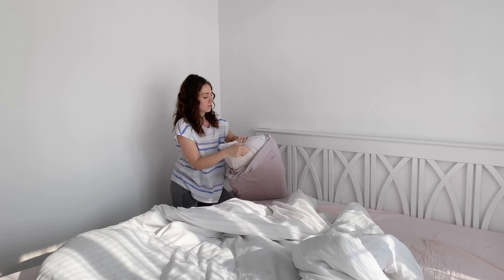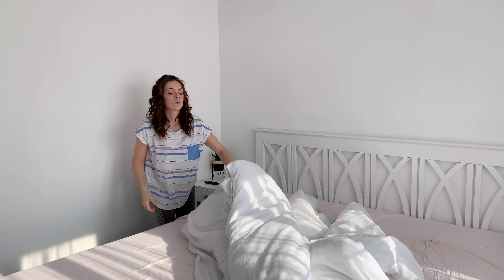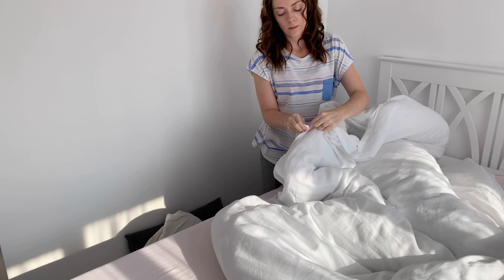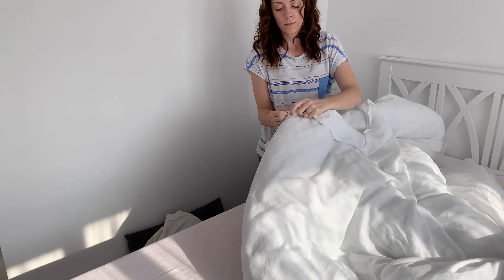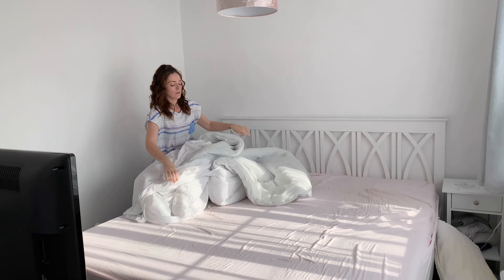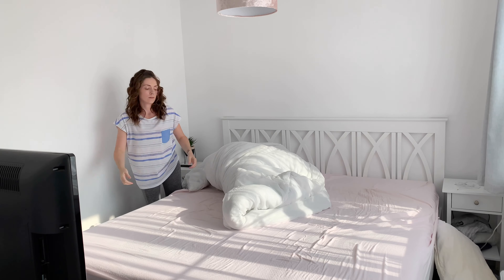Hey guys, welcome back to my channel for today's get it all done clean with me. In today's video I am going to be focusing on the main bedroom and also the en suite bathroom, because I feel like I spend so much time cleaning the kitchen and the living room that upstairs gets a little bit neglected sometimes. Don't forget to leave a thumbs up and if you are new here please do subscribe.